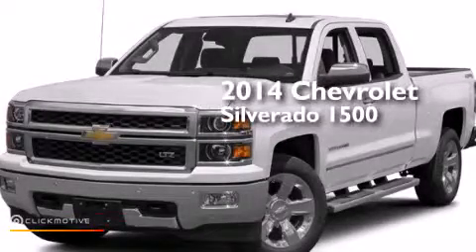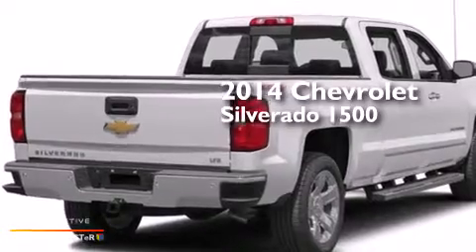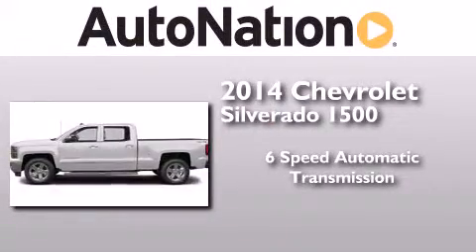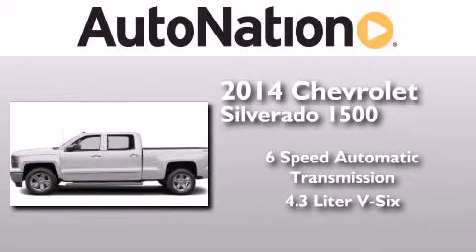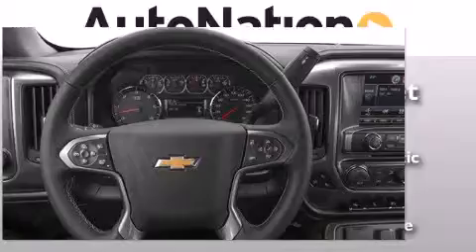This is a brand new 2014 Chevrolet Silverado 1500. This truck has a six-speed automatic transmission, a 4.3-liter V6, and the added safety and control of four-wheel drive.